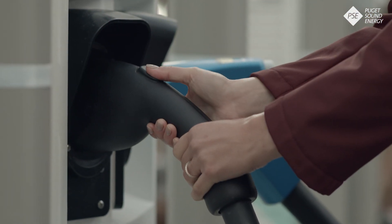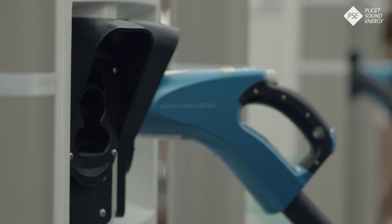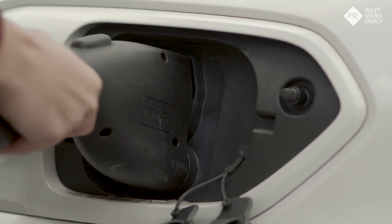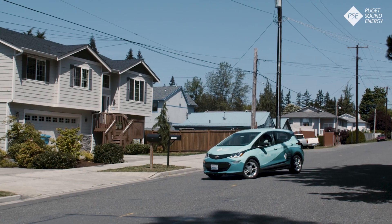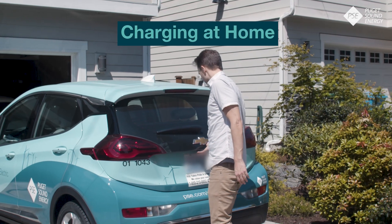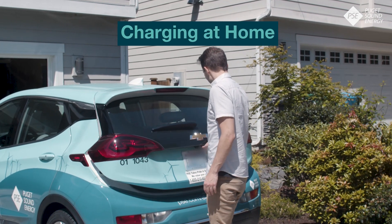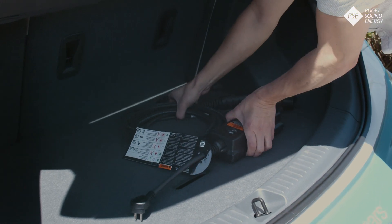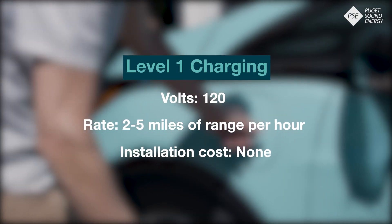One of the most common questions about electric vehicles is how does charging work. To answer that, let's talk about the basics of charging an EV at home, at work, and on the go. Unlike with gas powered cars, EV drivers do most of their charging at home. You don't need special equipment to charge at home — just a standard electrical outlet and the charging cable that comes with your EV. This is level one charging.